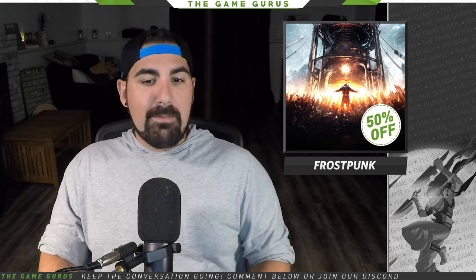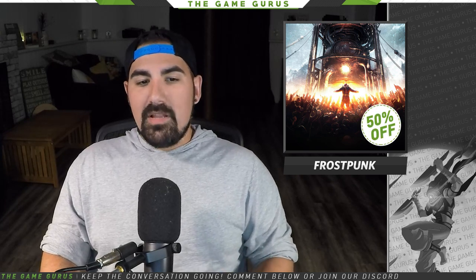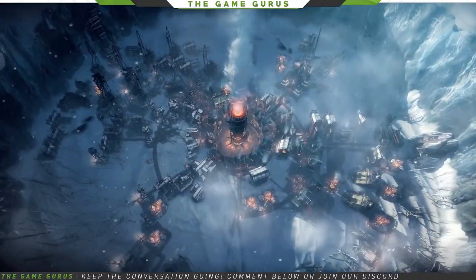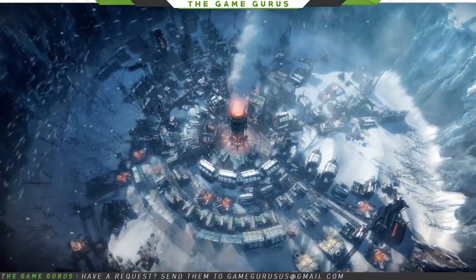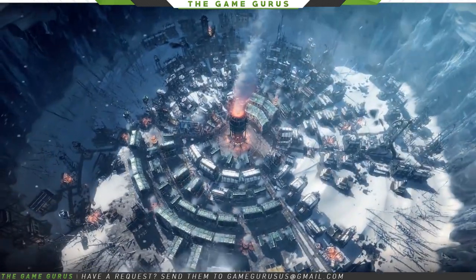One of my favorite indie games of all time, Frostpunk, is also seeing a massive price cut of 50%. This is one of the best simulation games I have ever played. The dystopian setting is the perfect environment for something different, and if you haven't checked it out, now is definitely the time.